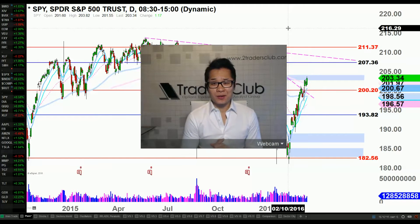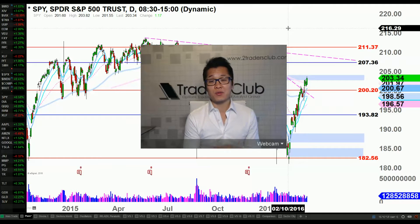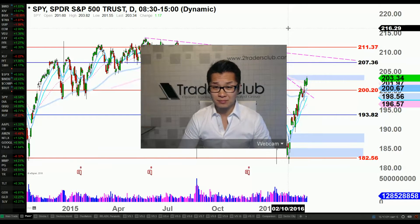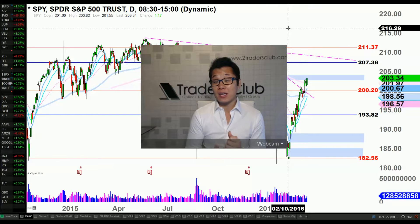Hello everyone, Kay Kim here from the Traders Club. I just finished a live mid-week update — a live event that was an hour and a half. For YouTube viewers who weren't able to attend, I decided to make a much shorter version of the mid-week update, maybe a 10-15 minute video.